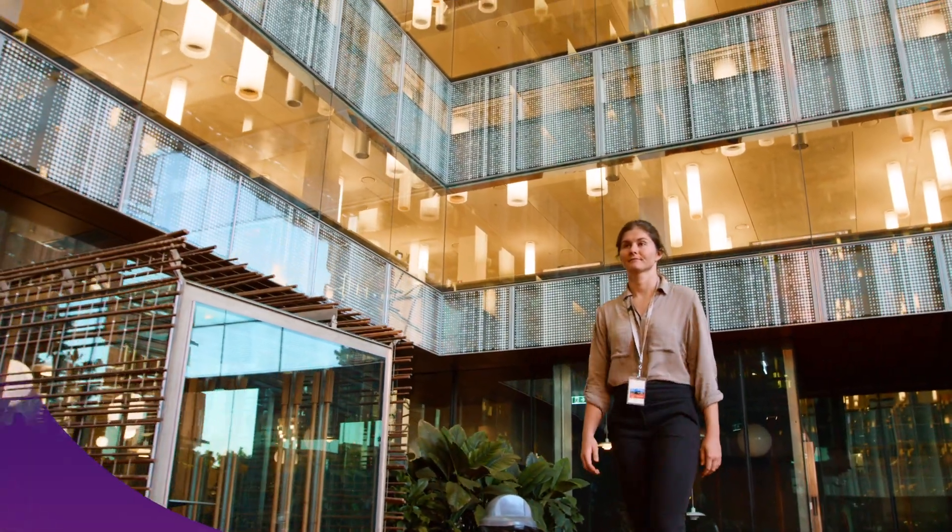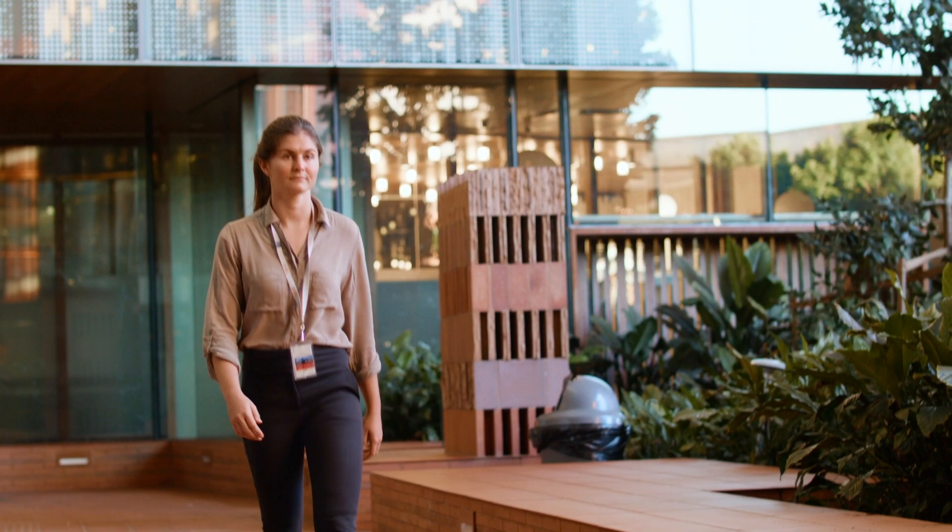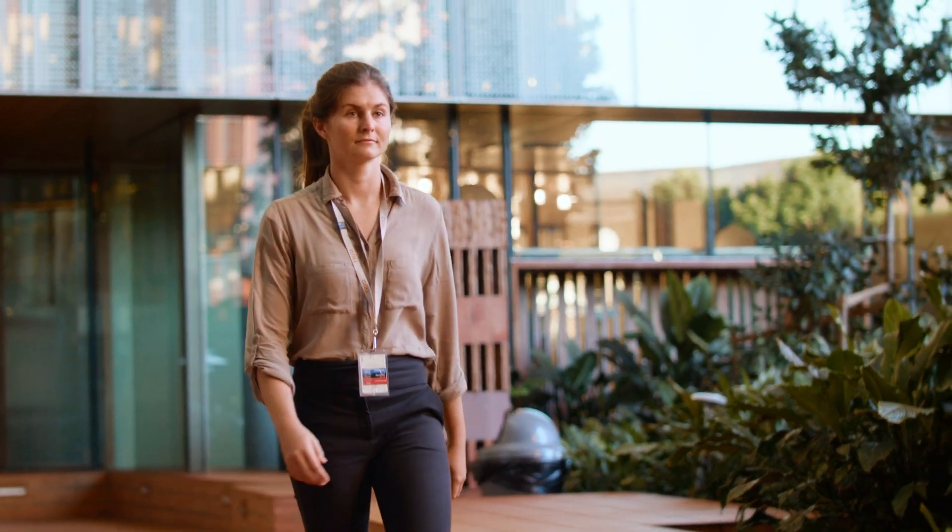My name is Talia Rose. I'm a medical device engineer and I work in the research and development team at VAXIS in the Translational Research Institute.